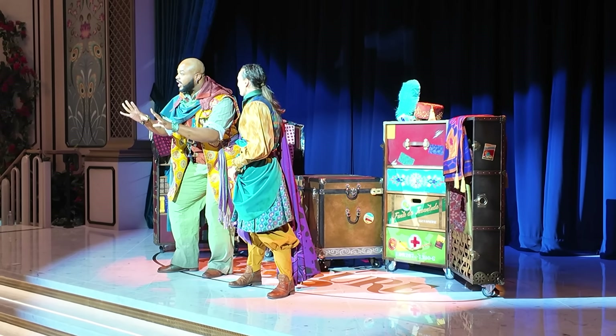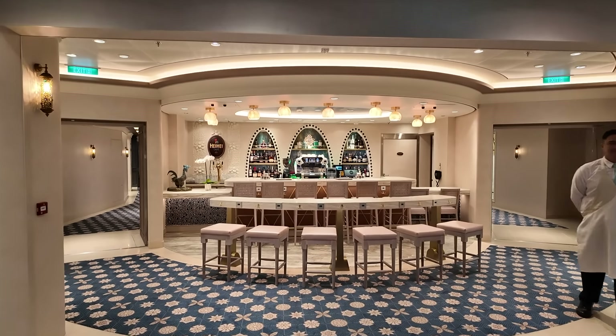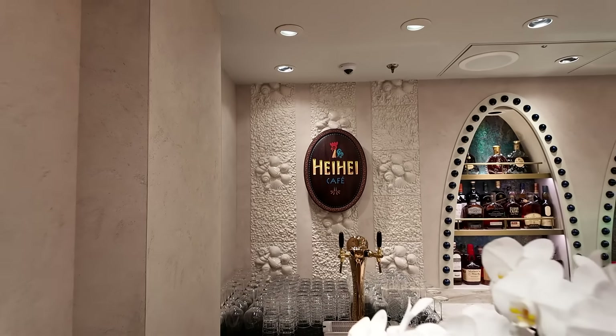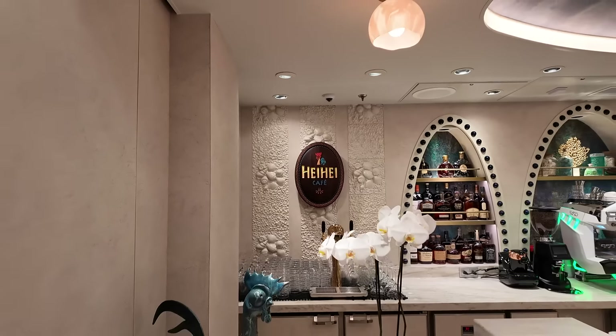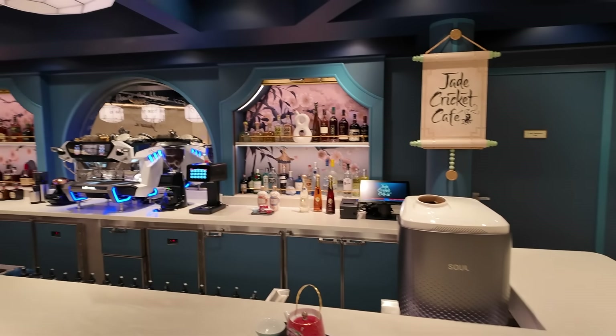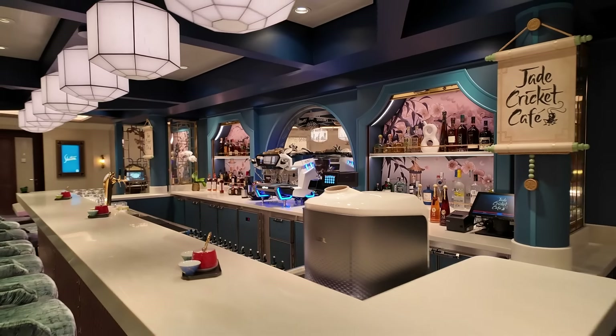Just off of the grand atrium, there are two coffee shops. This is one of my favorite things about the layout of The Wish and The Treasure — these indoor specialty coffee shops. They do require an upcharge, but the other ships don't have those; they only have Cove Cafe, the adults-only coffee shop. One is Hey Hey Cafe with a Moana theme, and the other is Jade Cricket Cafe with a Mulan theme. Both of them are so light and beautiful, and I will be getting coffee at one of them every day of the ship trip.